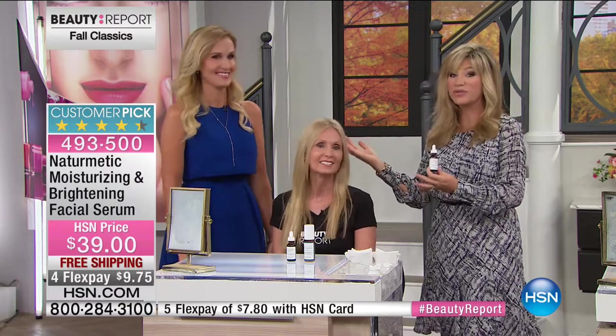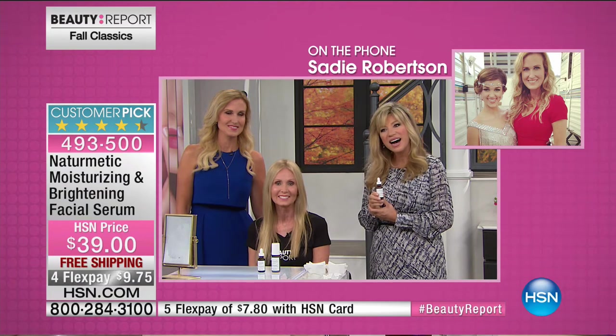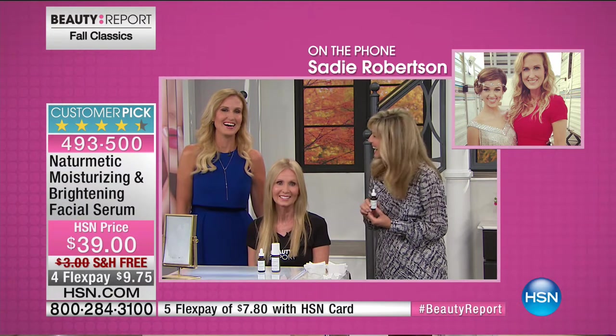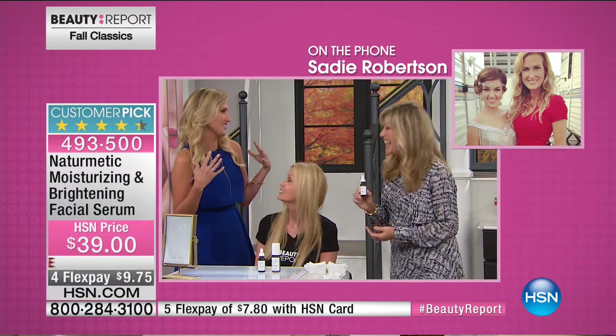We've got another Duck Dynasty Robertson joining us — her name is Sadie, Cori's daughter. Welcome to HSN's Beauty Report, you're live on the air! Sadie, you also use NatureMedics. It is so awesome — I was so glad my mom did a skincare line. My skin feels great and looks a lot brighter and more moisturized. And you mentioned New York Fashion Week — Sadie will be walking in Fashion Week on Tuesday at Cherry Hill's show. This will be her fourth show to walk in.